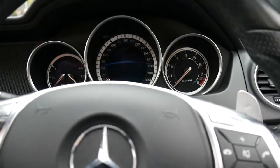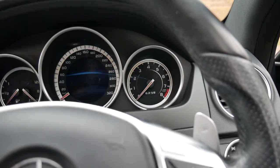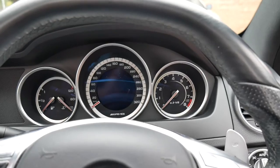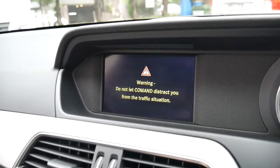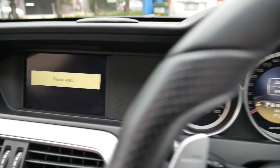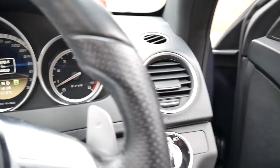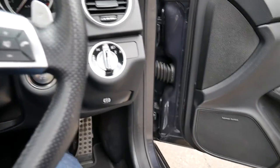You've got your paddle-shift transmission up here, or you can just put it in drive. We'll start it up — it sounds absolutely fantastic. It's got a reverse camera, a panoramic sunroof, and in every way is an absolutely beautiful car.